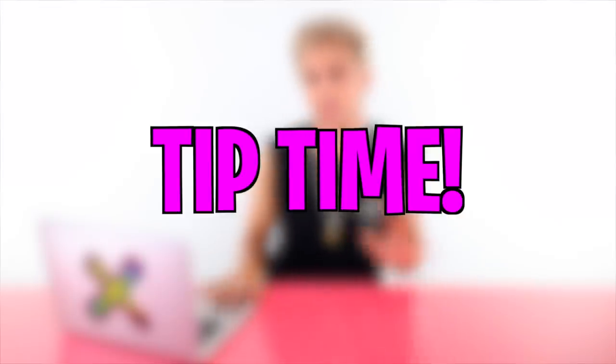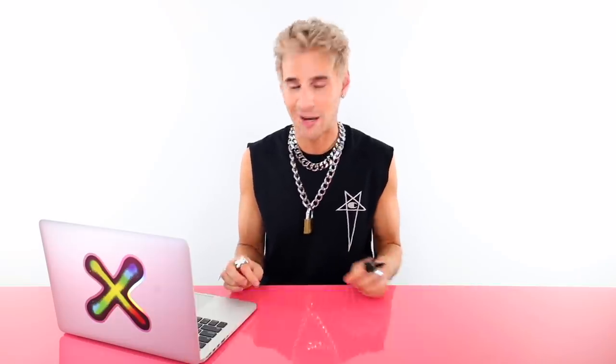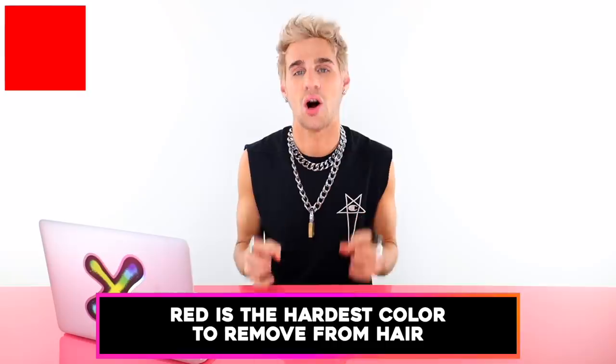A few great tips: if you don't want to commit and you're still unsure, try a pastel first — they come out of the hair really easily, it's the safest bet. Beyond that, use a semi-permanent color. Most fashion colors are semi-permanent, but things like red can be permanent or demi-permanent depending on the color line. Semi-permanent fades out fast, which is ideal. I do have my own color line with 12 different shades and bond builder built in for healthier hair post-coloring.